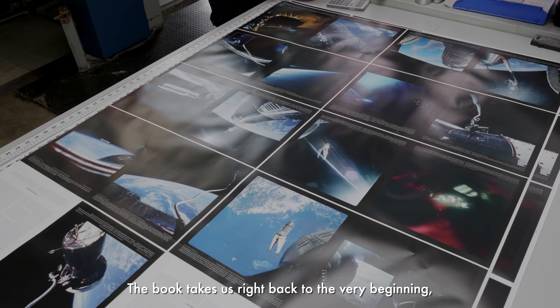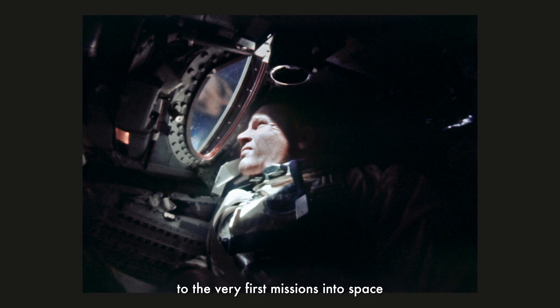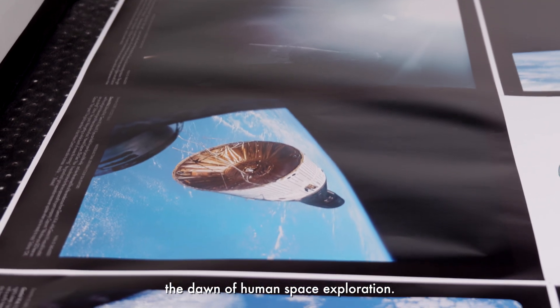The book takes us right back to the very beginning, to the very first missions into space — the dawn of human space exploration.